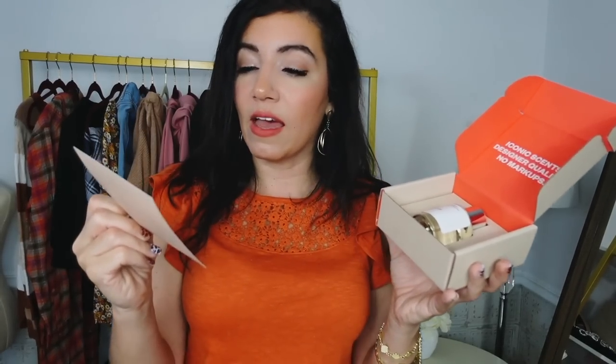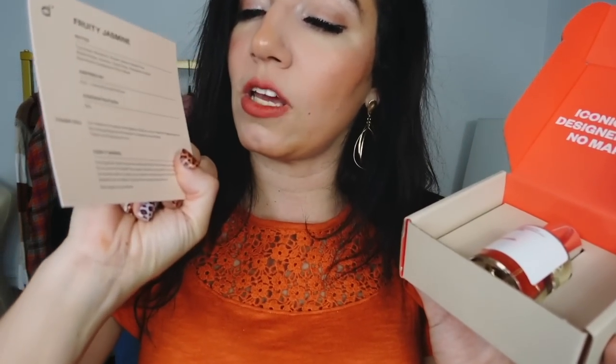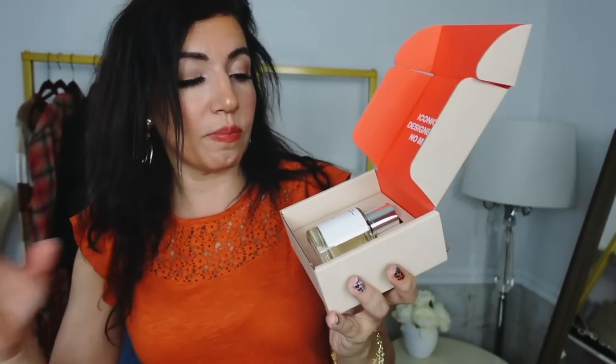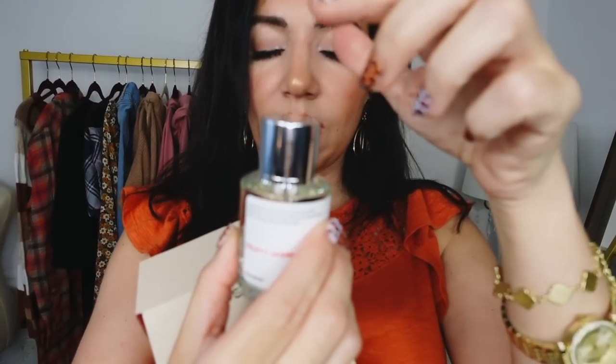This is Fruity Jasmine. Its top notes are mandarin, green leaves, and sweet pea; middle notes jasmine, ylang-ylang, champika, and peach; base notes sandalwood, plum, and musk. This is inspired by Dior J'adore. It's 15% concentration. The bottles look like this and you always have that magnetic cap — it snaps right back on.